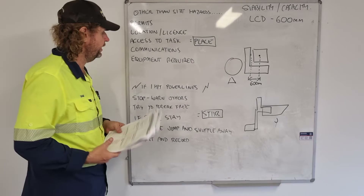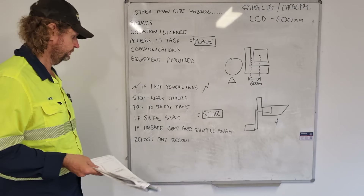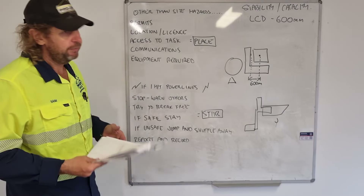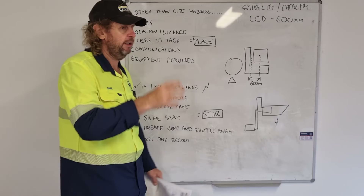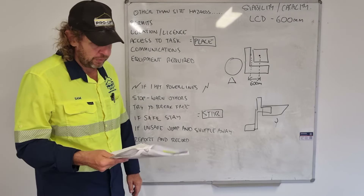Question 79: if you hit power lines, what do you do? Stop, warn others, try and break free if safe. If it's unsafe to break free, stay where you are. If you must exit, jump clear and shuffle away eight meters. Why eight meters? Because that's the maximum voltage zone — 330,000 volts. You don't need to check the voltage; just get eight meters away, then report and record the incident.